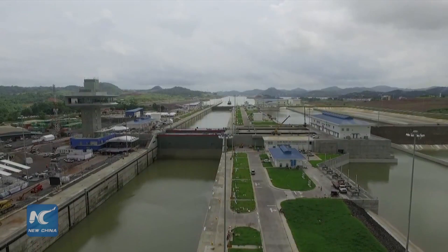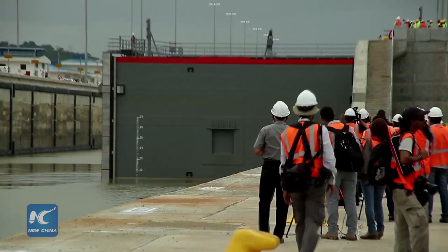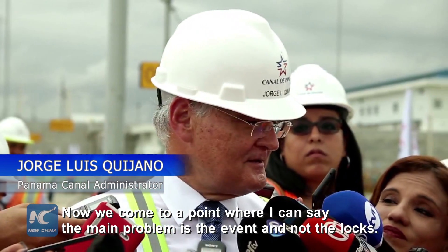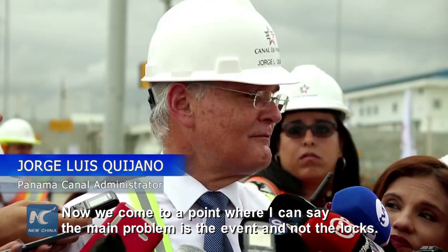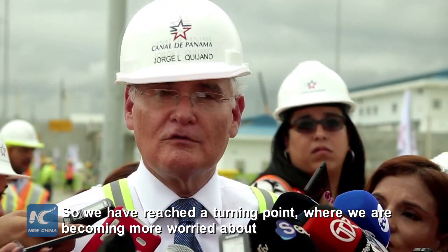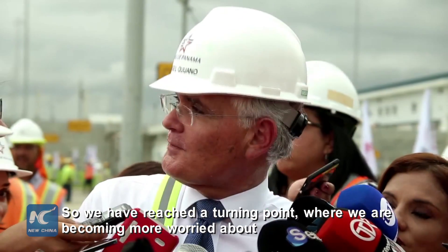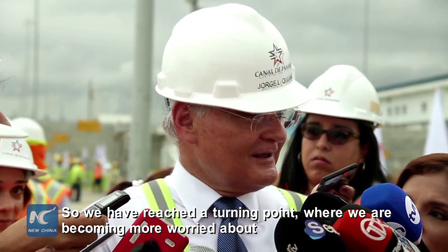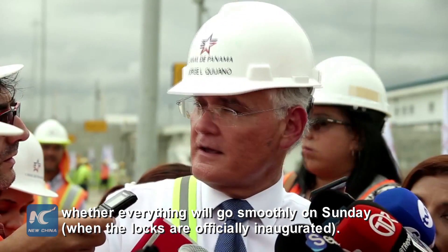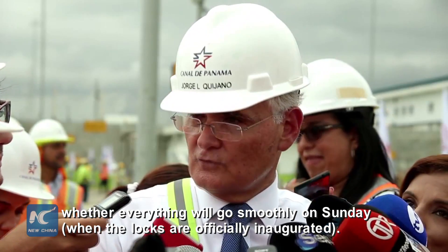With three days to go before its official inauguration, the new locks of the Panama Canal have drawn attention from all over the world. We've reached a point of inflection where the main concern is the event itself, and we're becoming more concerned about how the grounds are and all the damage we've had to address to be able to carry forward the activities this Sunday.